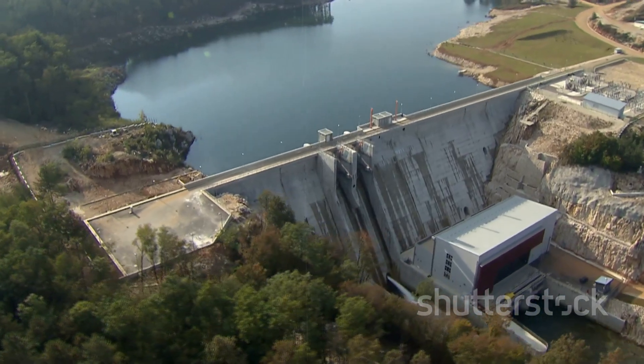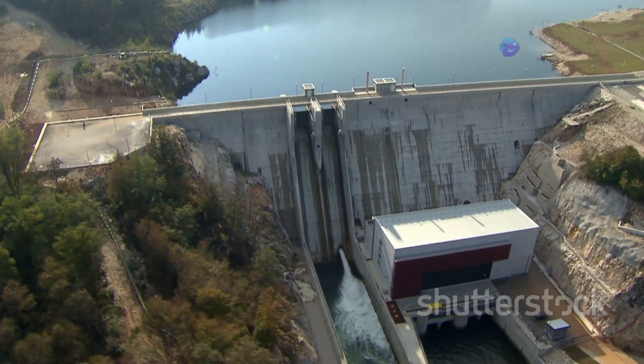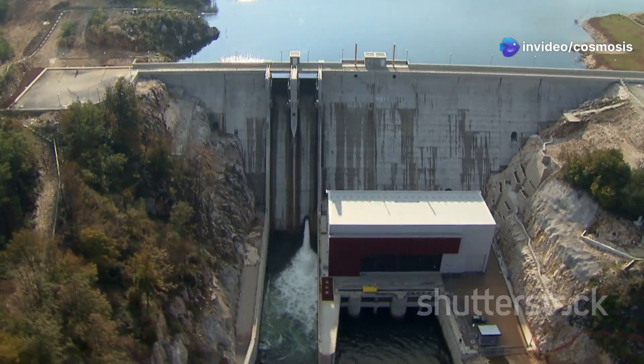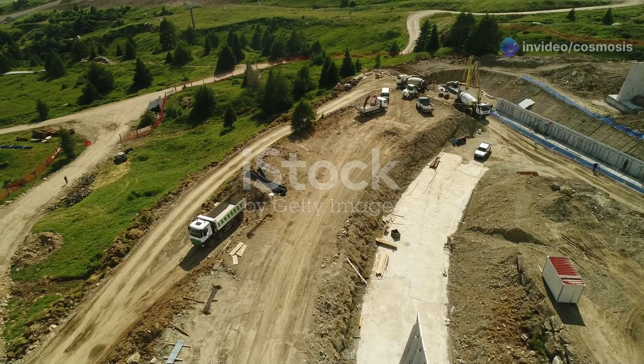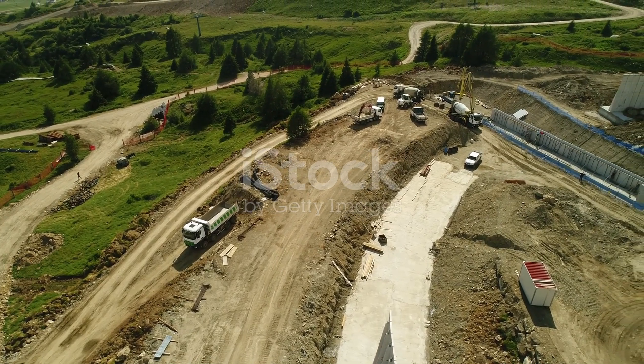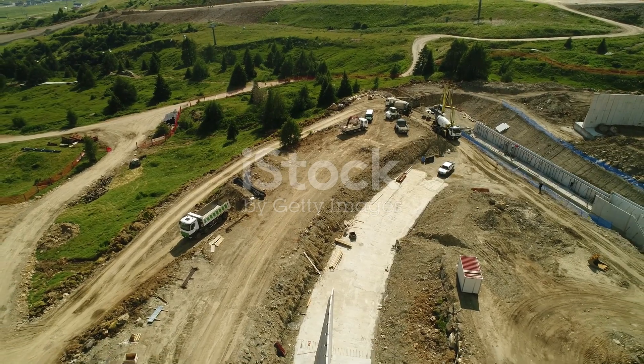This giant hydroelectric project aims to power homes and businesses with clean energy, which is a big win for fighting climate change. The energy produced here will help reduce our reliance on fossil fuels, but building something this big comes with a price tag, and it sparked a debate about finding the right balance between progress and protecting the environment.